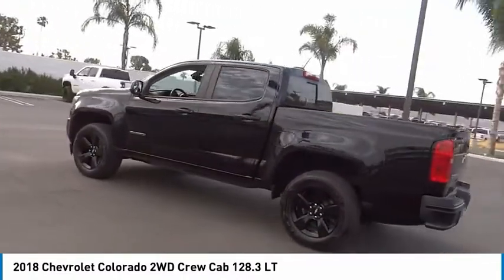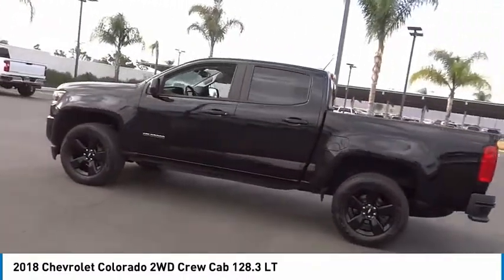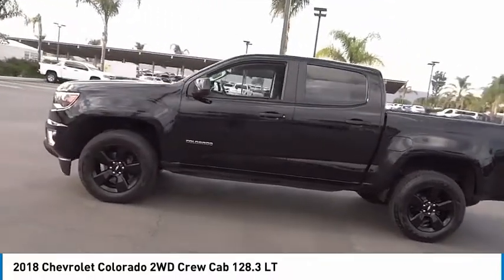Front wheel independent suspension, speed control, Sirius satellite radio, security system.